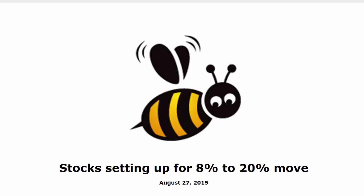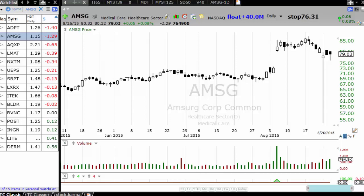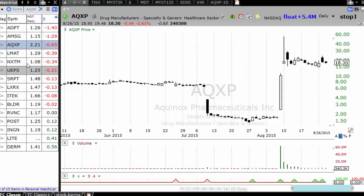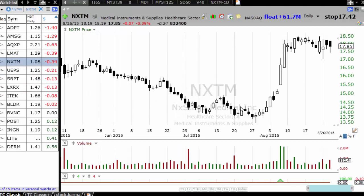The market had a smart rebound yesterday after being down more than 10%, so let's look at some setups which are likely to work. You have ADPT, which is a very orderly pullback, not actually broken down by this sell-off. AMSG, AQSP — another one holding up really well. LMAT — these are all stocks which have not been affected by the sell-off.